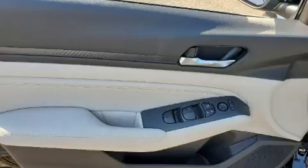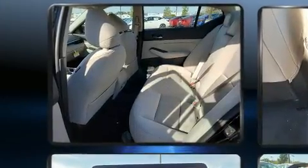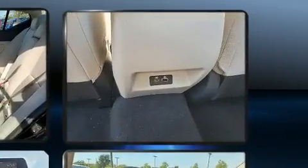Top features include a split folding rear seat, front and rear reading lights, speed sensitive wipers, a trip computer, and air conditioning.